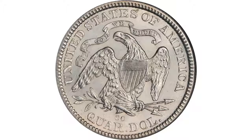It's just absolutely wonderful, the finest known, and a nice end to the quarter dollar series of the Carson City Mint.